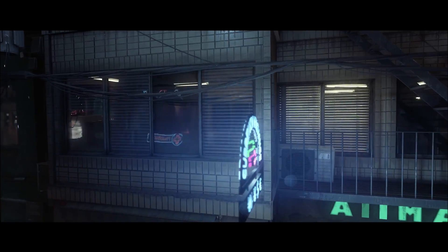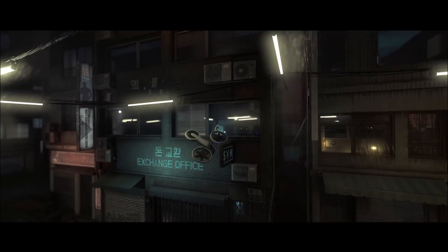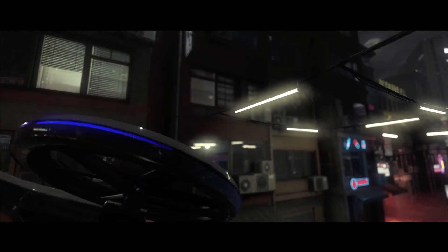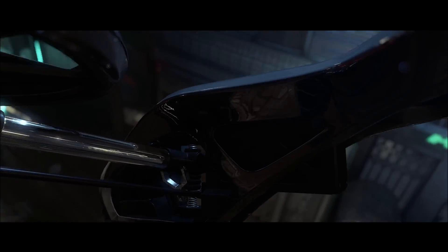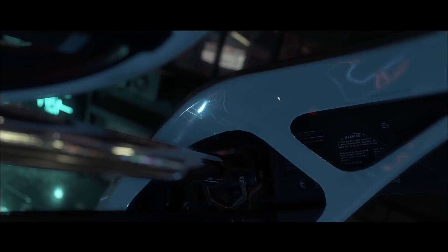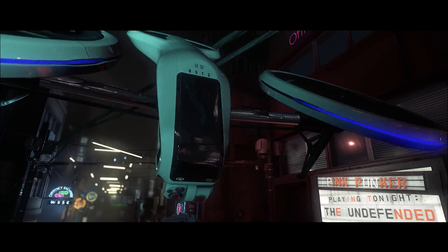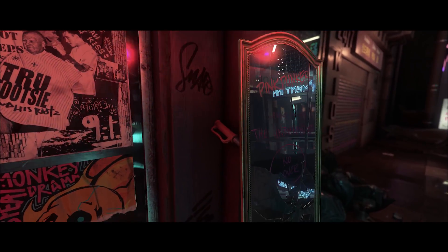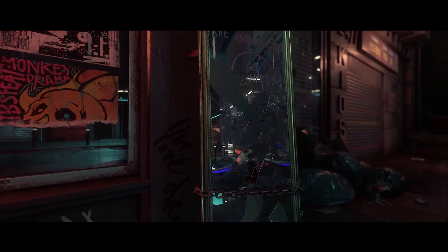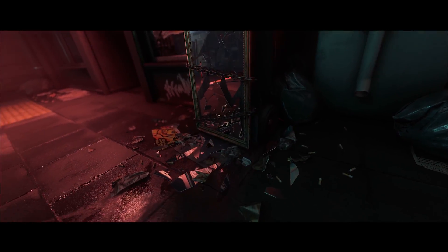Crytek recently released their Neon Noir Ray Tracing Benchmark. One thing really neat about this is that it uses only DirectX 11, so it does not require any dedicated ray tracing hardware — no DXR or Vulkan. This is a pure software-based solution running on just the shader hardware. Being that this benchmark is DirectX 11 capable, it's only natural to test some older DirectX 11 capable cards to see how they stack up.